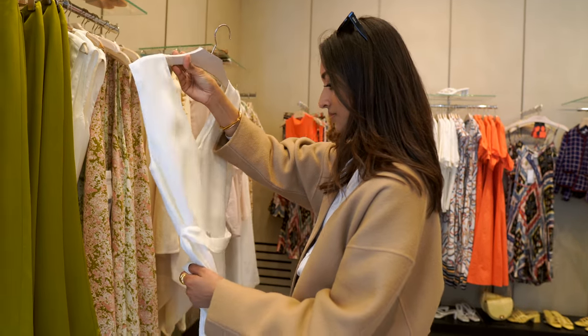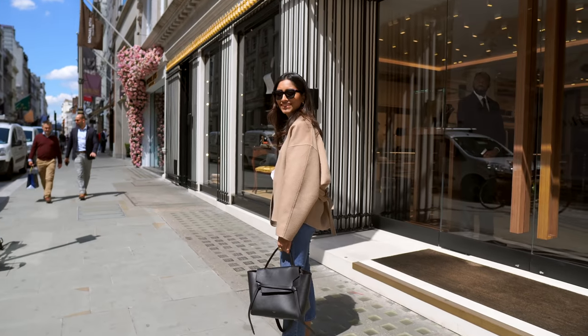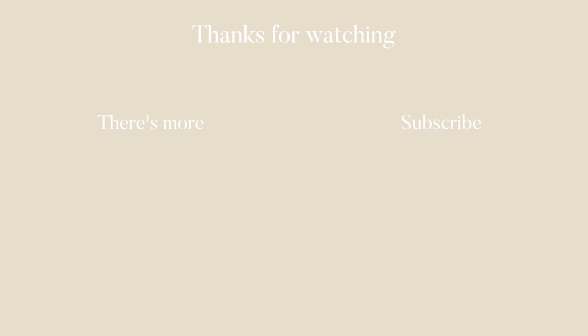Although the whole shopping experience wasn't the most successful, I do think I made some smart purchases and didn't just buy things for the sake of it. I hope you guys enjoyed this video and I'll see you in the next one!